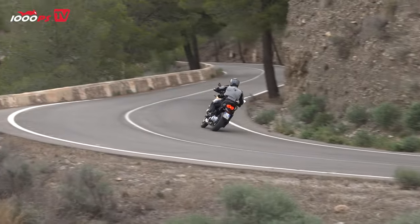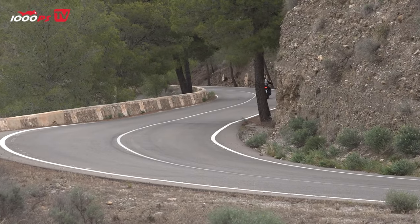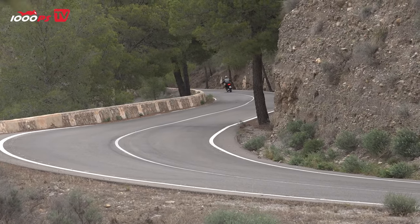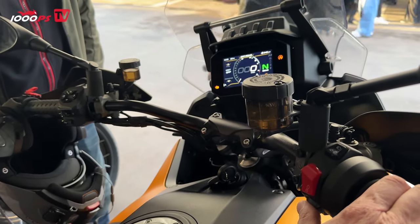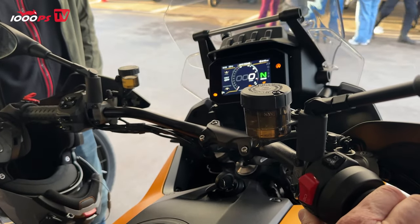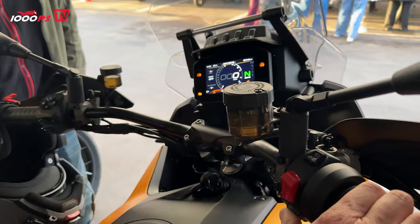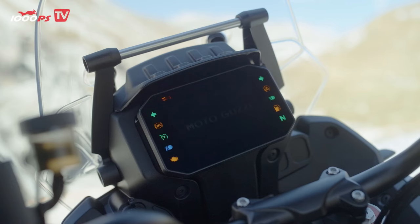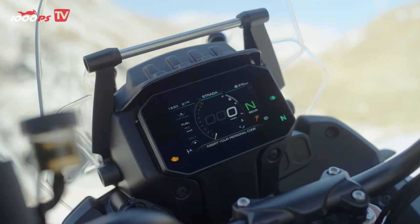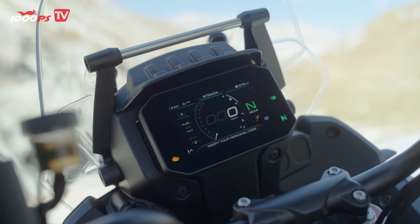We have a 5-inch TFT color display which is very easy to read. The menu navigation is intuitive with the buttons on the left handlebar. There's also a button on the right for the respective riding modes. We have 5 different riding modes: road, touring, rain, sport, and off-road, plus a freely configurable user mode. These riding modes differ in terms of throttle response, engine braking, traction control intensity, and ABS.